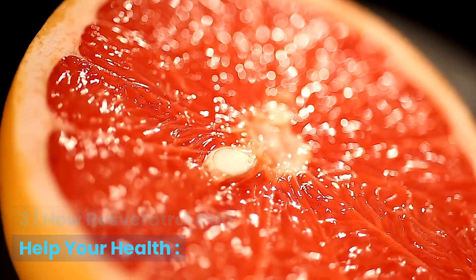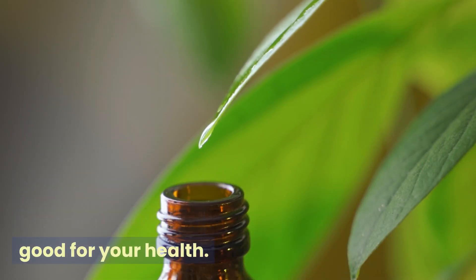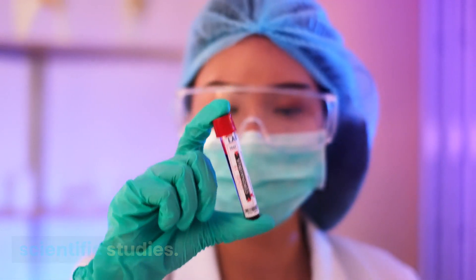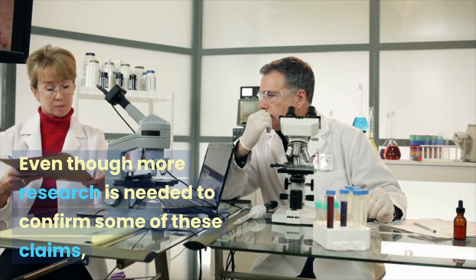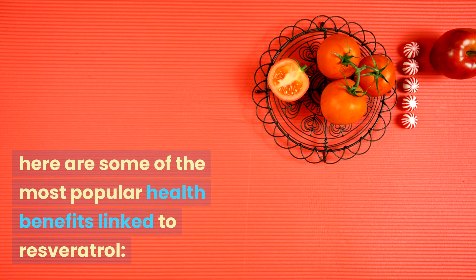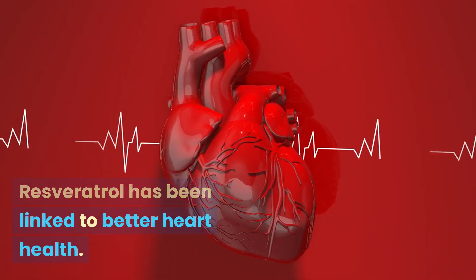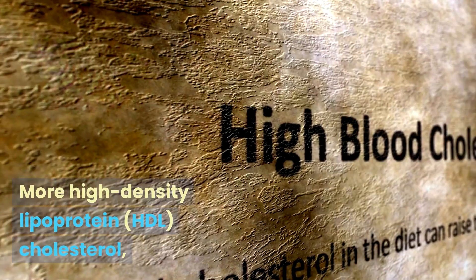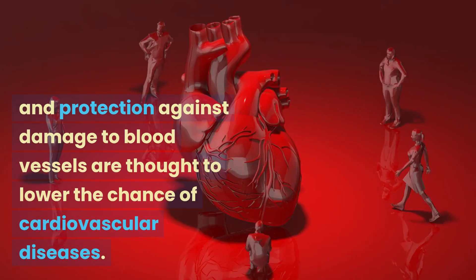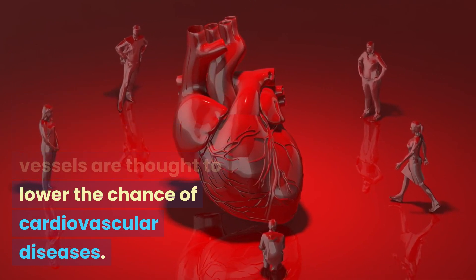How resveratrol can help your health: Resveratrol has gotten a lot of attention because it might be good for your health, and many of these benefits have been studied scientifically, even though more research is needed to confirm some claims. Heart health is one key area — resveratrol has been linked to higher HDL cholesterol and protection against damage to blood vessels, which are thought to lower the chance of cardiovascular diseases.